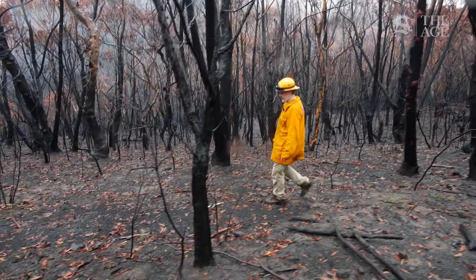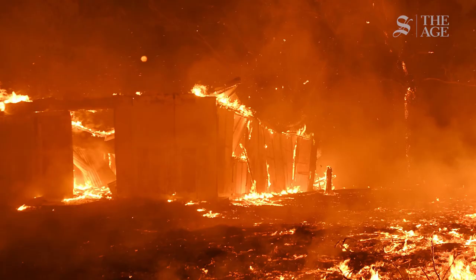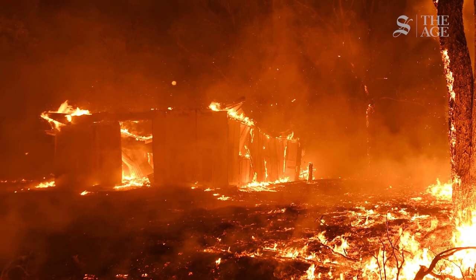There is a lot of footage from professional photographers and videographers as well as the public of these events. It will be studied by fire behaviourists for a long time and will help us understand and map future fire movements and what days to watch out for. I think it's a great accomplishment of the visual media in this set of fires — it's very different to what we experienced in fires in the past.